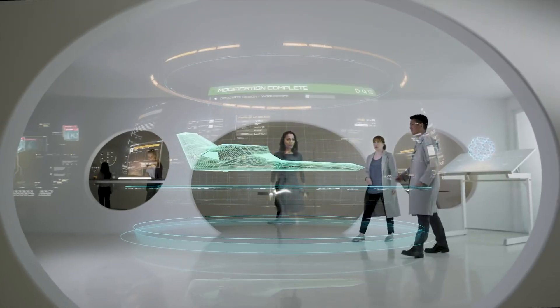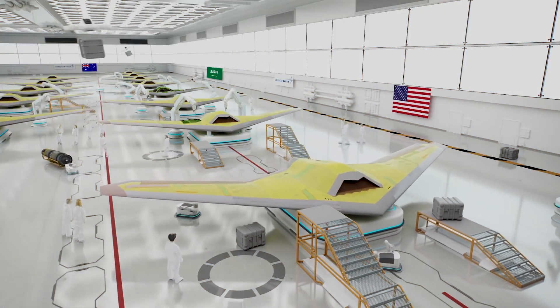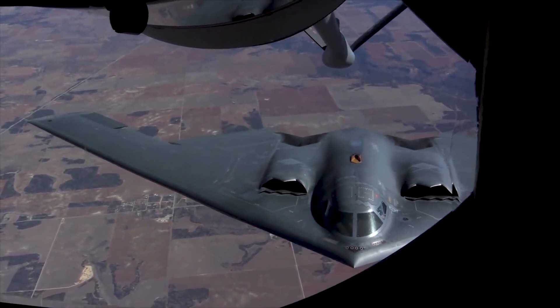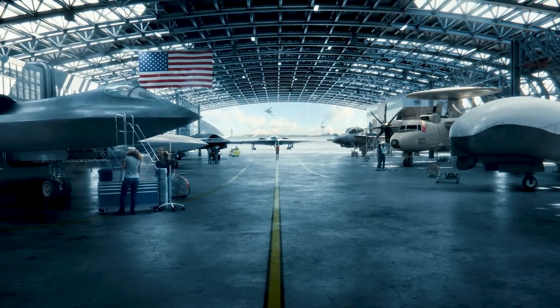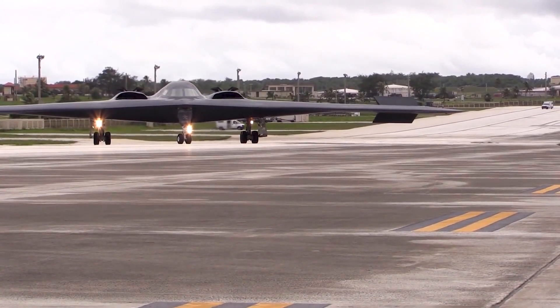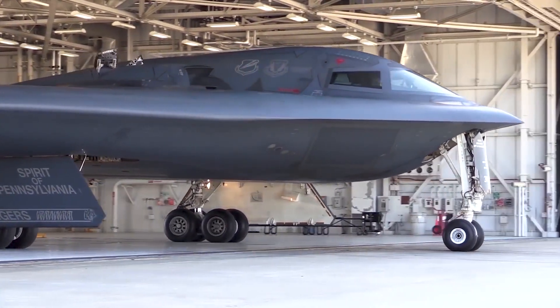Although Northrop had previously competed with Lockheed for the same contract without success, they persevered and continued refining their stealth concept, ultimately leading to the remarkable B-2 Spirit, which continues to be used. The YF-23 was created in the early 1980s, when Northrop started developing a stealthy fighter idea called Senior Sky. They had already learned a lot about stealth from making the B-2 Spirit bomber, so they used some of that knowledge to design the fighter plane.